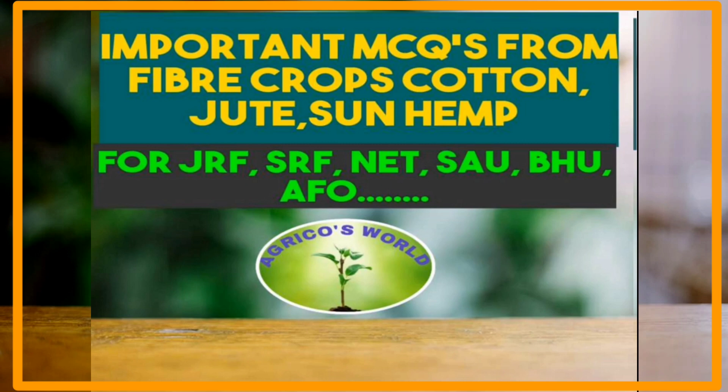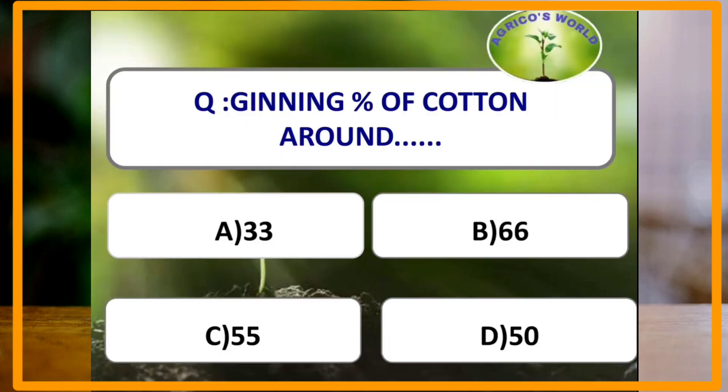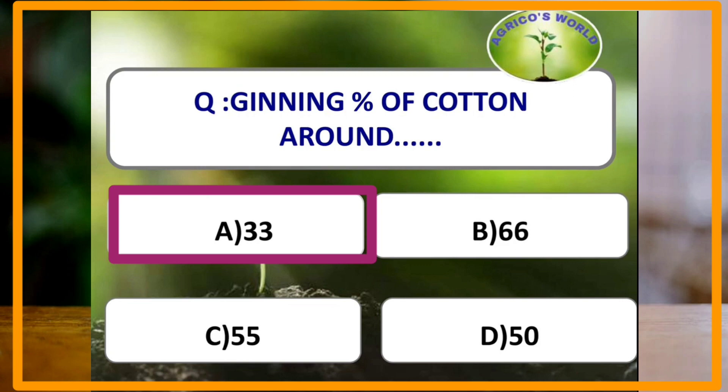Our first question is: the ginning percentage of cotton is around 33%. The formula of ginning percentage is weight of lint divided by weight of seed cotton, multiplied by 100.